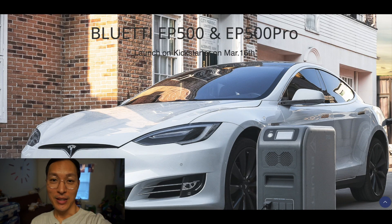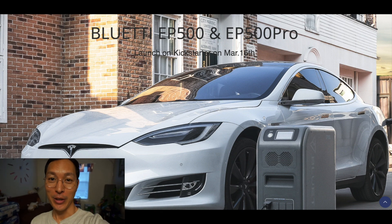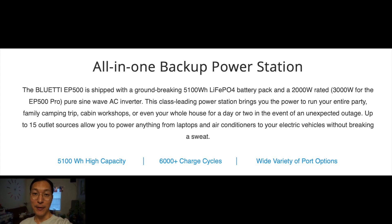Looking at Kickstarter, it looks like this product is going to be launching sometime around March 15th for both the EP500 and the EP500 Pro, which is a bigger sized battery and storage capacity. The EP500 is a huge battery pack — it's got a groundbreaking 5,100 watt-hour LiFePO4 battery pack, rated at 2,000 watts, with a 3,000 watt version for the Pro. It's got a pure sine wave inverter.